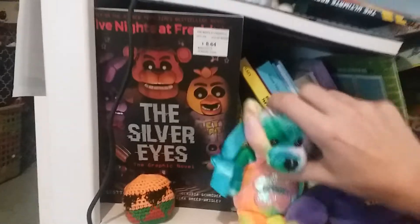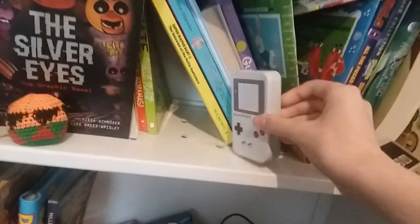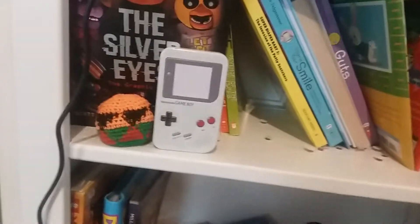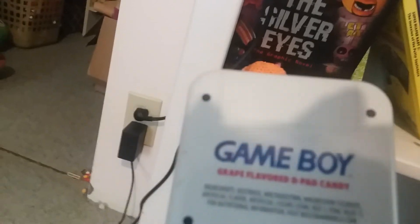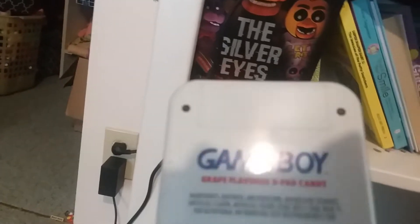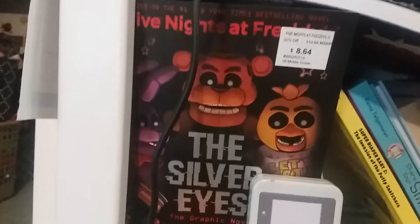And there's two bears. This Game Boy, which is fake. Look, they even got the thingy on the back where you put the cartridge games. And behind this is one of my favorite books to read, The Silver Eyes.